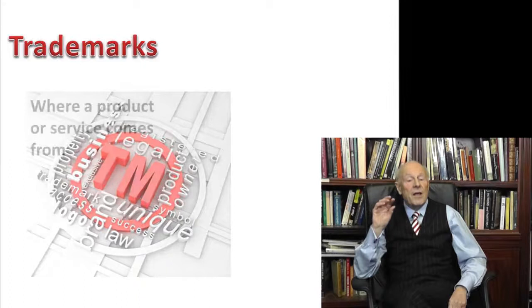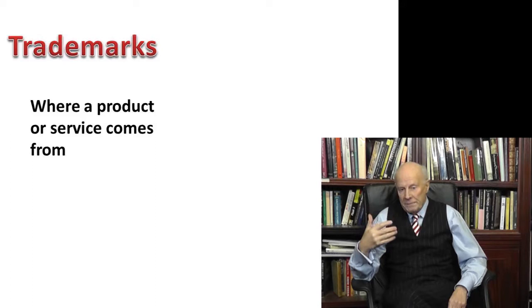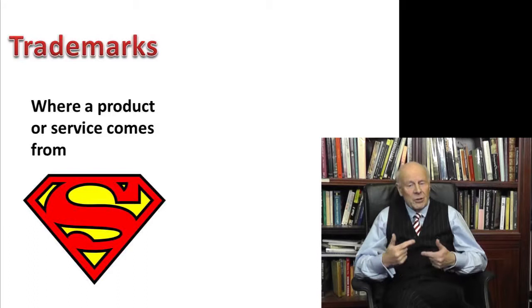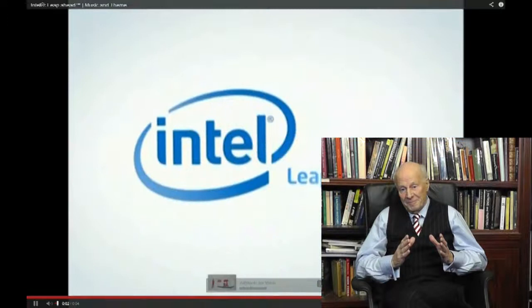Trademarks. This is the easiest to understand. Trademarks protect something that's used to identify where a product or a service comes from. A trademark describes something — it's not the thing being described. A logo is the most obvious example, though it could be an audio recording. Remember that little tune that used to represent Intel Inside?